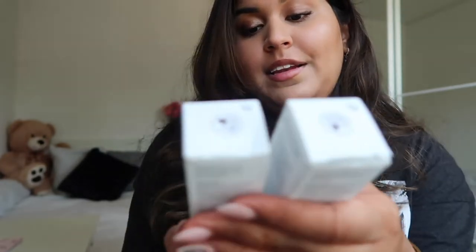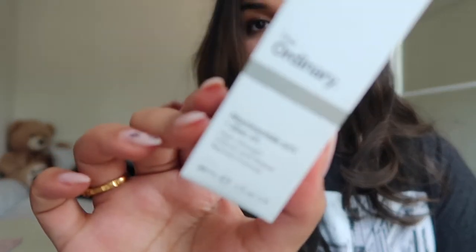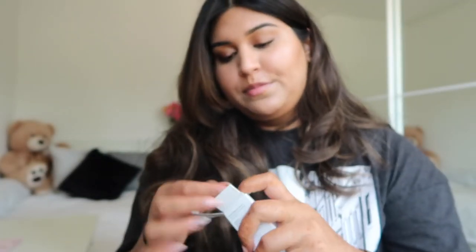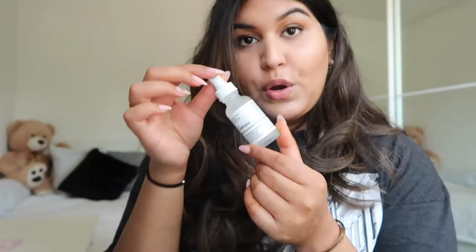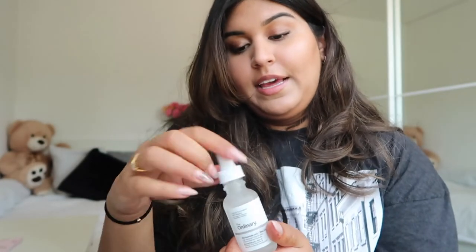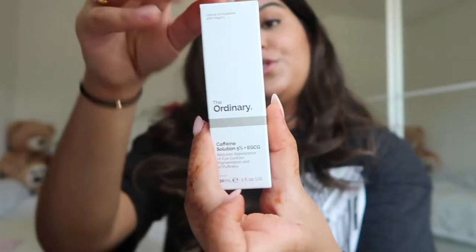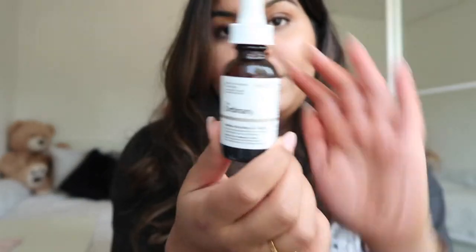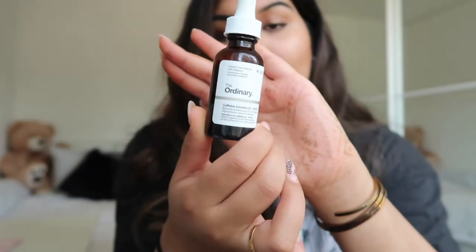I'll start with the products from The Ordinary. The two serums I picked up are the niacinamide and the caffeine solution. The niacinamide is supposed to be really good for acne scars and will help lighten them. The Ordinary comes in a very liquidy formula. The caffeine solution is supposed to help with the under eyes — if you have some hyperpigmentation underneath the eyes, this should help reduce it.